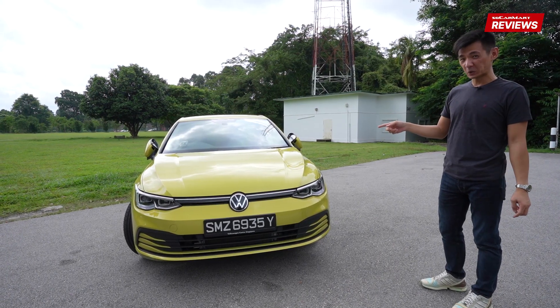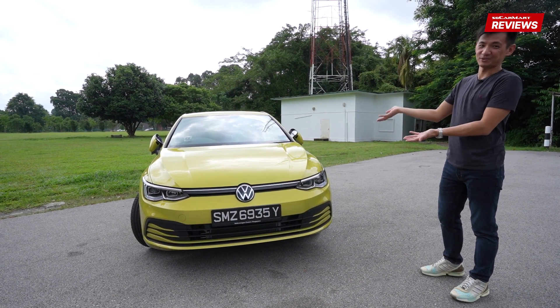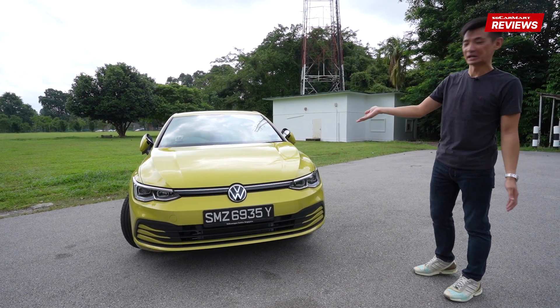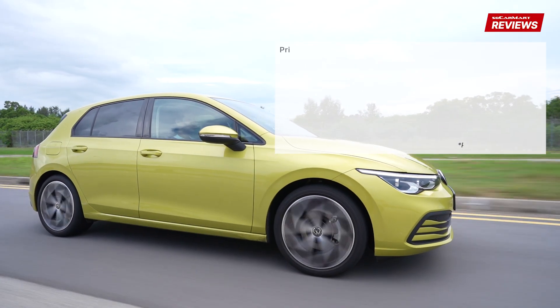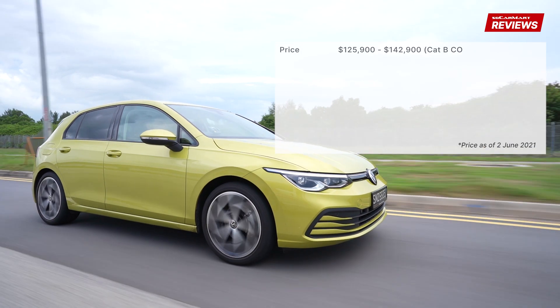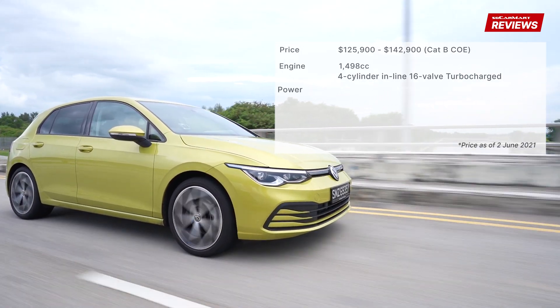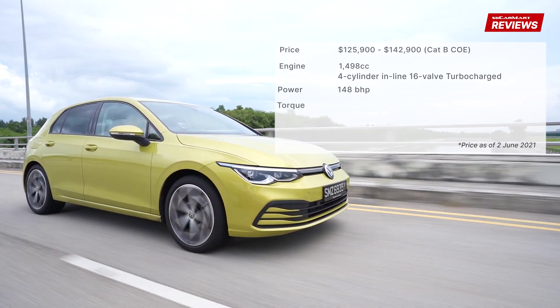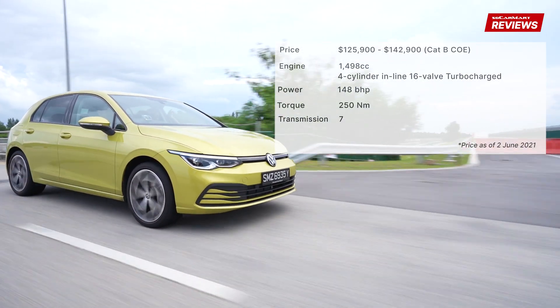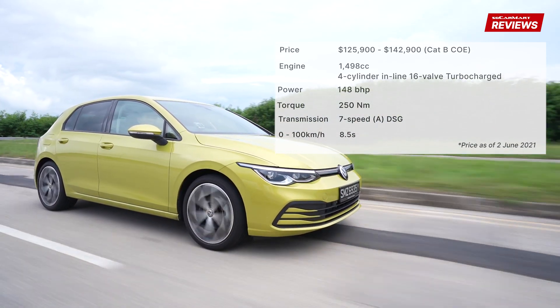The colour is pomelo yellow — not my thing. Go for white, black, or blue. But if you like bright colours, pomelo yellow it is. The Volkswagen Golf is priced from $125,900 to $142,900 with Cat B COE. The 1.5-litre turbocharged engine produces 148bhp and 250Nm of torque. The 7-speed transmission brings the car from 0 to 100kmph in 8.5 seconds.